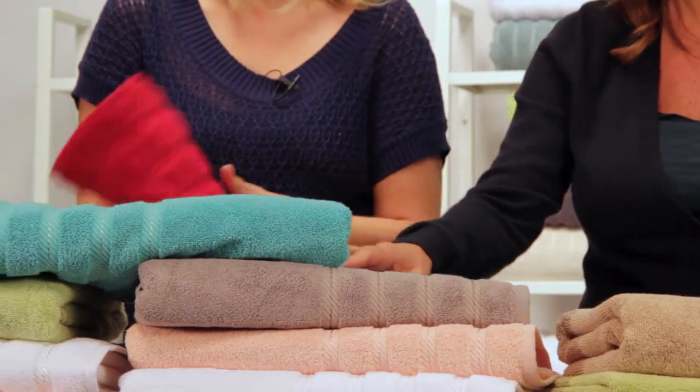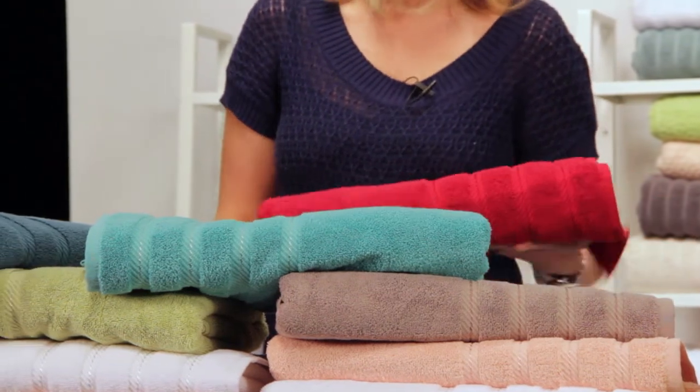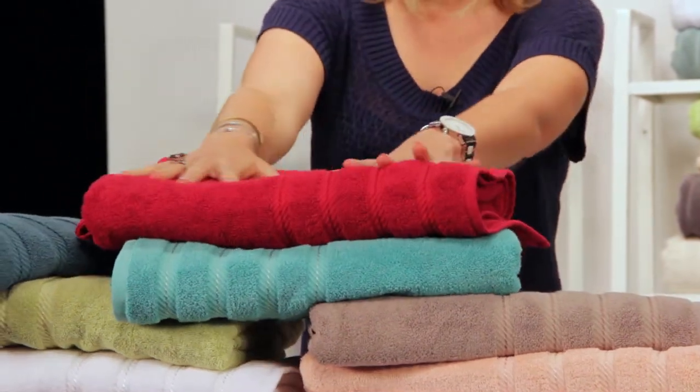See the raised surface on this towel? These piles are two-ply twisted yarn — that's what makes them so durable. When you hold this towel in your hand, you can really feel the quality.